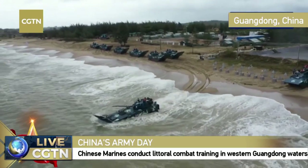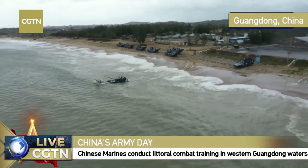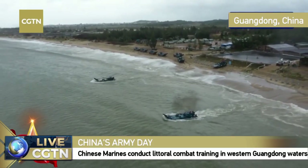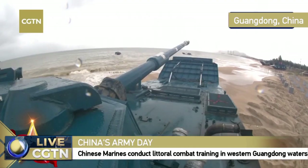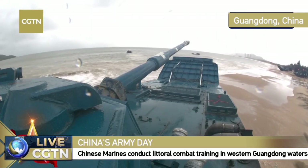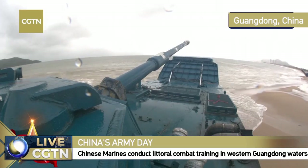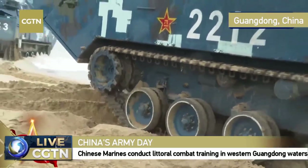Two IFVs are now ready to enter the sea. This vehicle weighs around 30 tons — quite heavy. Driving an IFV follows a similar logic to a regular vehicle, but given the weight, the driving experience is very different. The crew — one driver, one communications operator, and one gunner — must work seamlessly together to hit the target accurately.